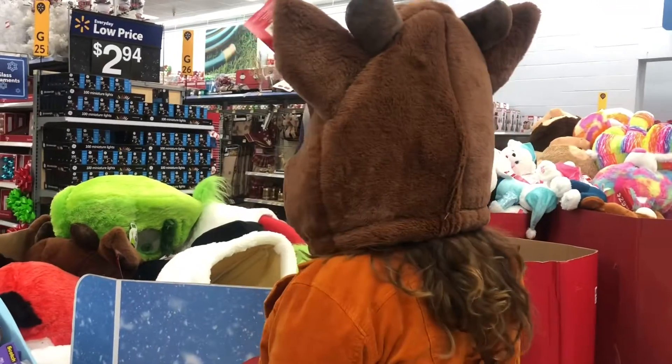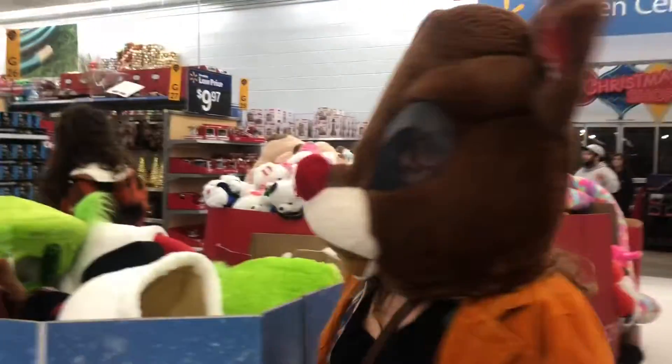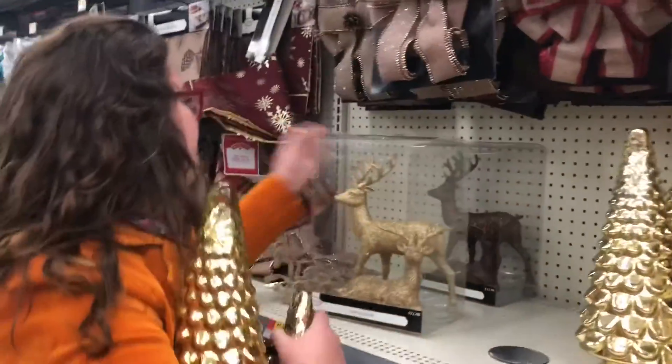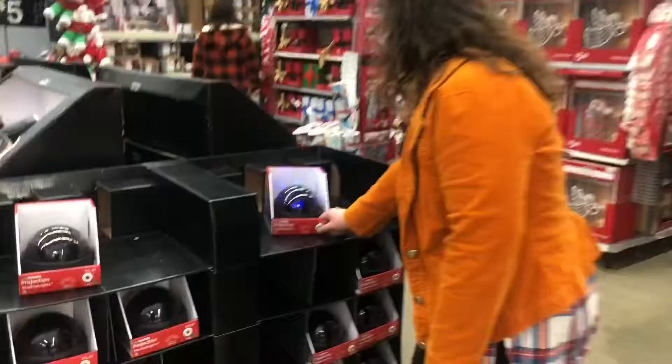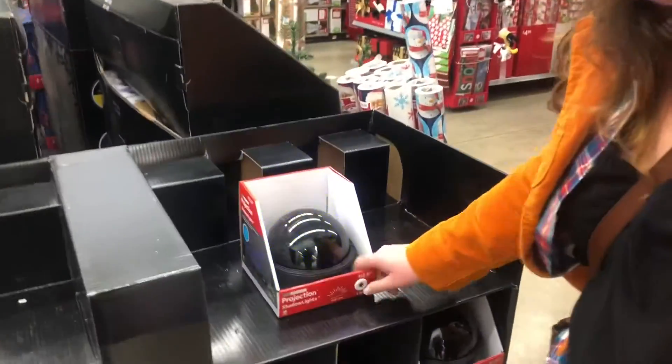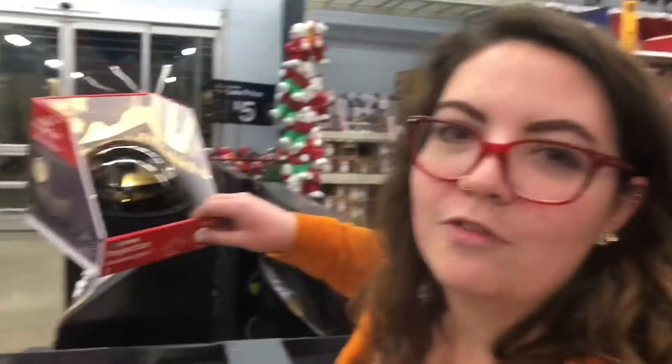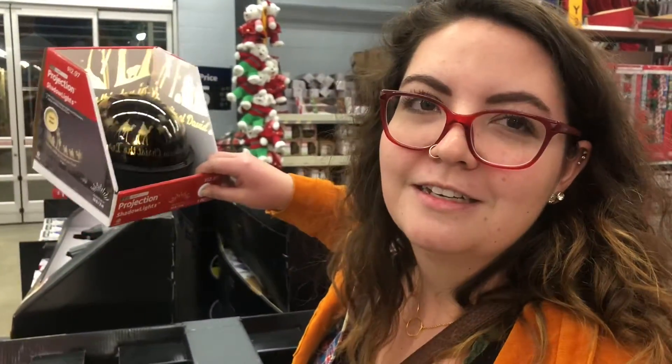Christmas! Okay, maybe we're getting close. Merry Christmas! Oh my gosh, look at this one — it's about Jesus. We can project this around our living room or outside at night for our neighbors who need Jesus. Christmas!